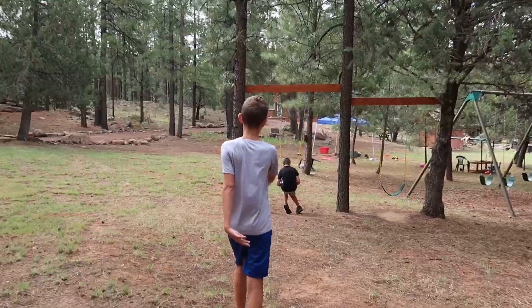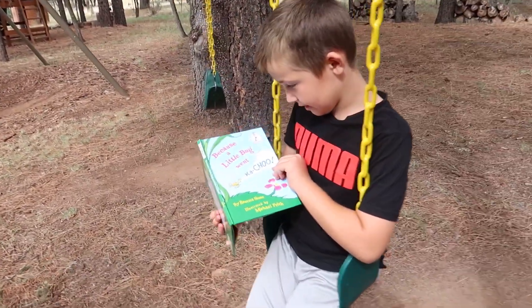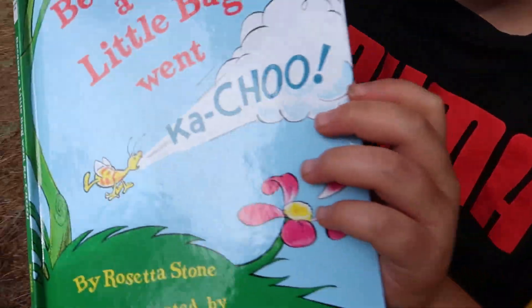All right, keep looking. Parker! Oh, Parker on the swing! What book are you reading? Because a Little Bug Went Kerchoo. That looks fun.